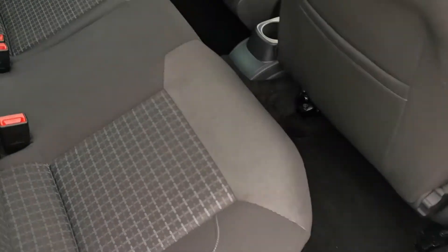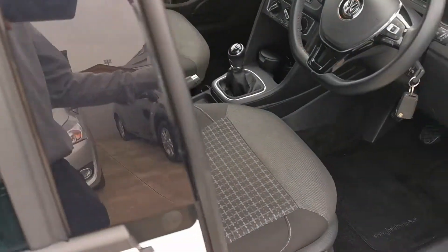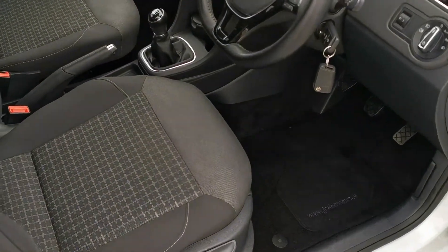Electric windows in the rear, lovely clean interior. We have two keys and a car history check for the car as well.